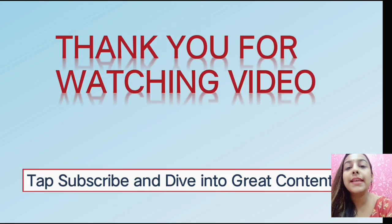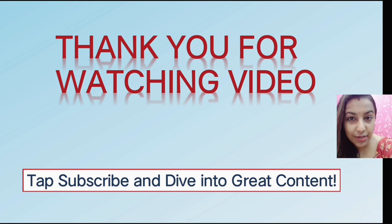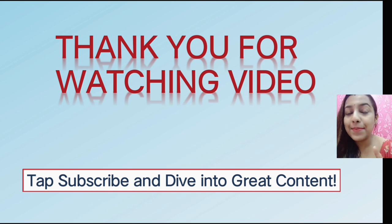So guys, holographic pigments are a lot of these — I hope you understand holographic pigments. How did you feel about this video? Please tell me. If you have any questions, comment in the comment box, don't forget to subscribe and press the bell icon. Thank you for watching my video. Bye bye guys!